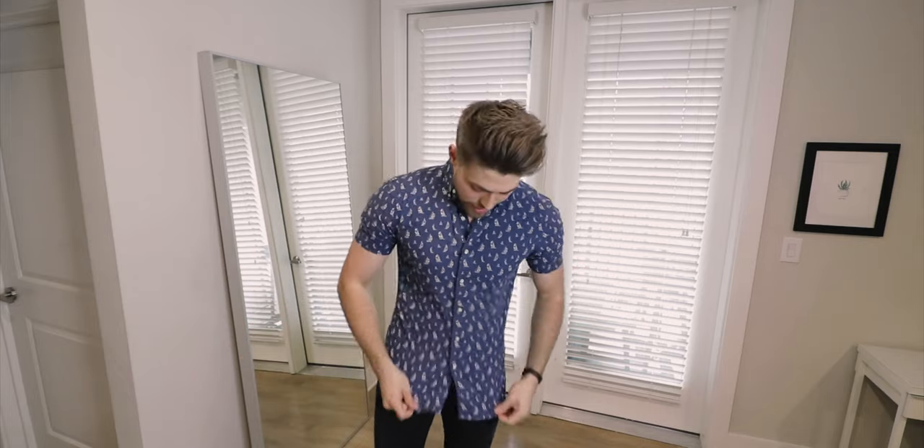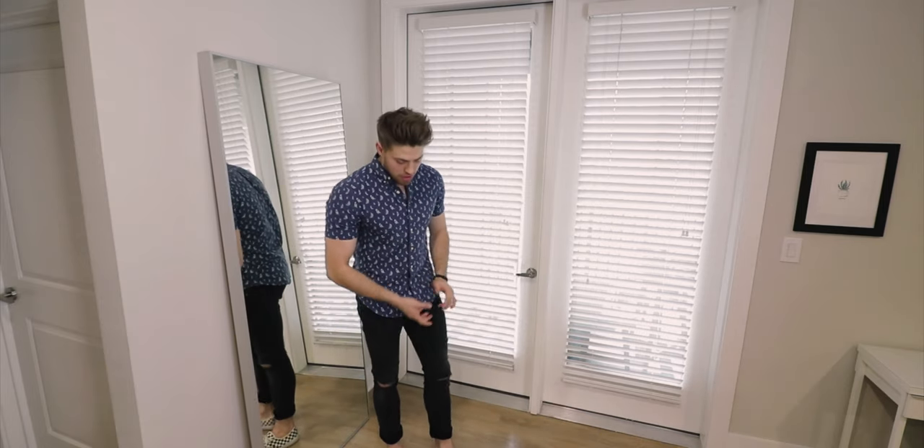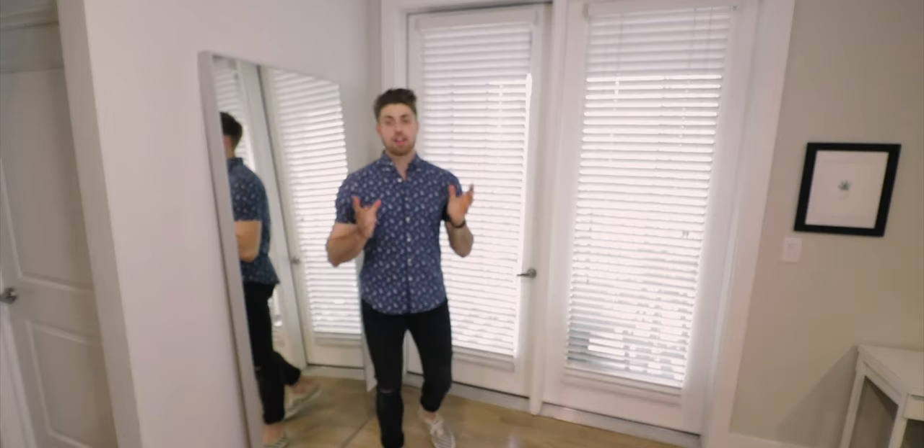Next up we have another outfit from Rhett. This is actually a classic look for both Rhett and Link — they're always wearing these short sleeve button-ups, which must be because it's warm out in California. Here I've got a patterned navy short sleeve button-up, paired with black distressed denim cropped at the bottom, and checkered Vans to finish everything off. It's a really cool look, perfect for summertime — very casual, very nice.